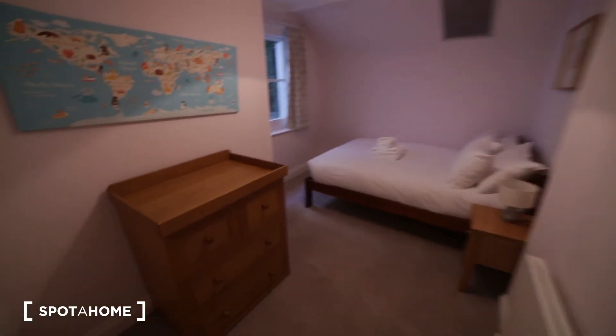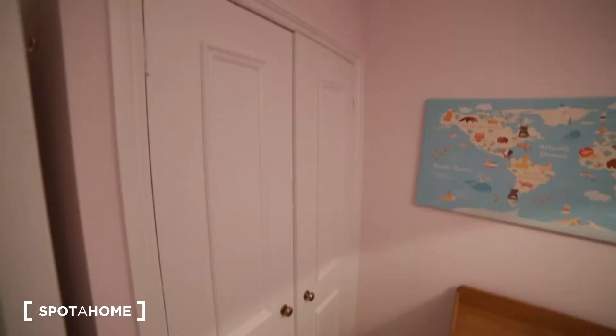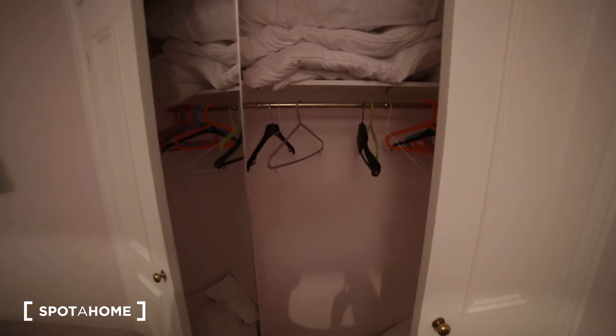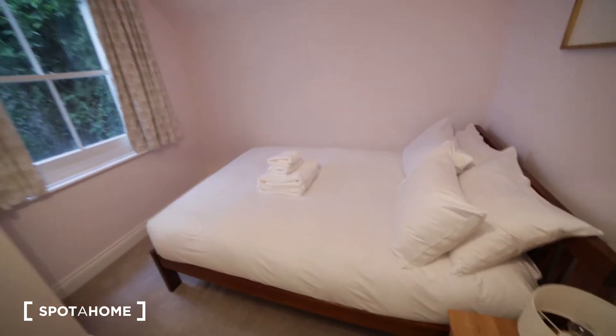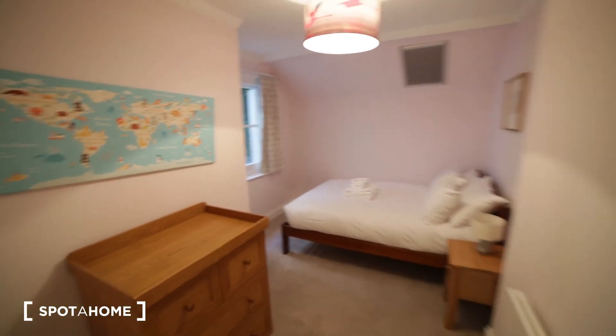Here we have bedroom number one with carpet. We have a built-in wardrobe where you can store all your clothes — with a hanger side and mirror. Here we have a chest of drawers. We have a double bed, a bedside table, a window, and a radiator. So that's bedroom number one.